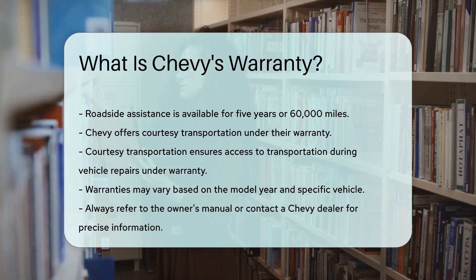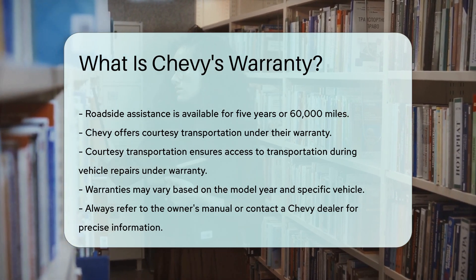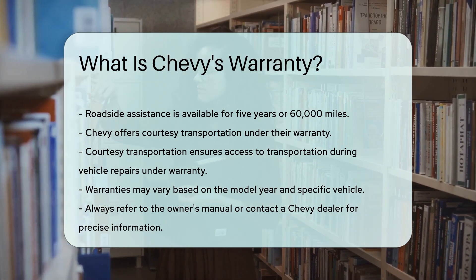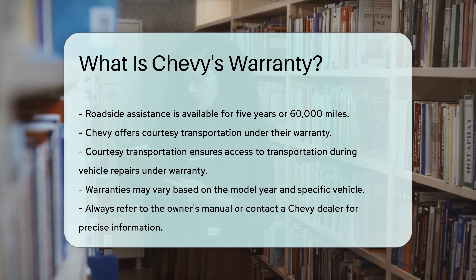It is important to note that warranties may vary based on the model year and specific vehicle. Always refer to the owner's manual or contact a Chevy dealer for precise information.